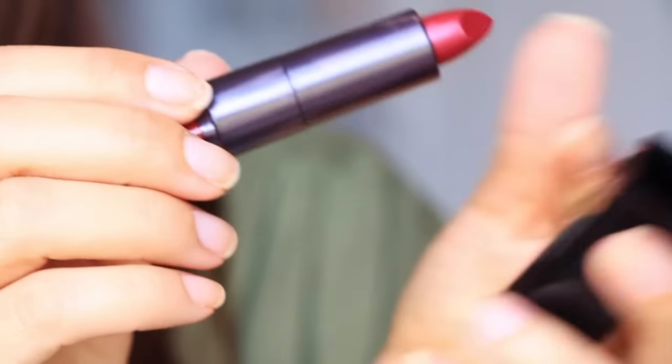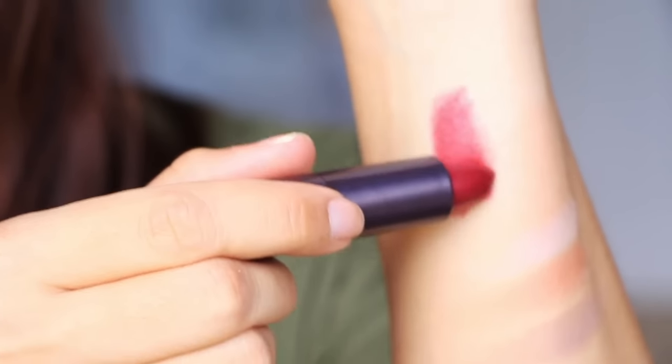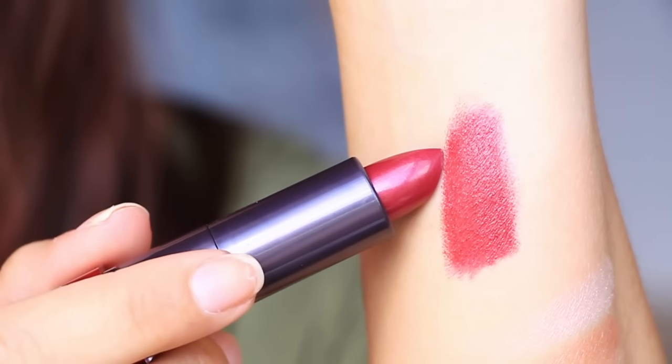And lastly, we have from the CoverGirl Star Wars collection — this one is in number 30. This lipstick is a very Christmassy red, but it's got some metallic in it. It's really, really pretty. I didn't find a name on here, just the number 30.